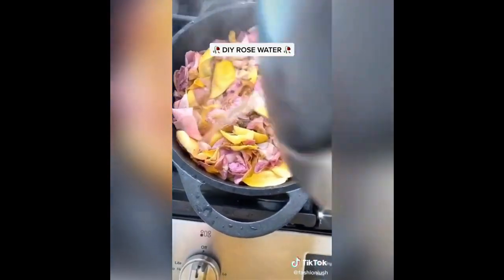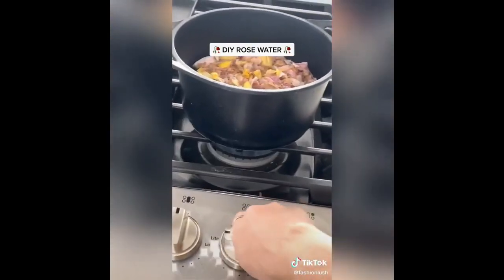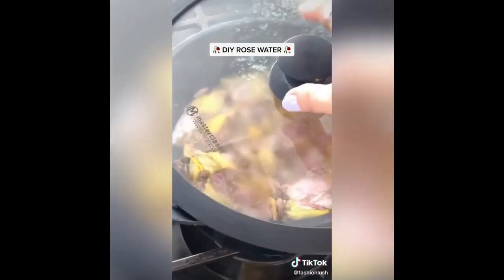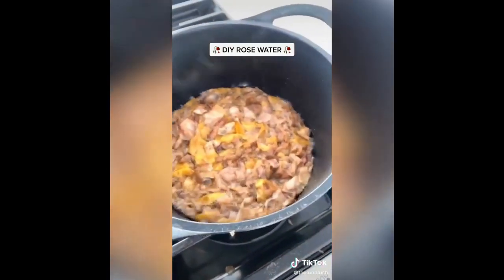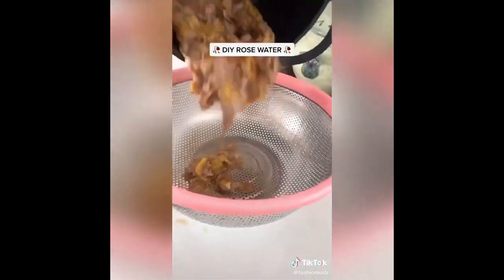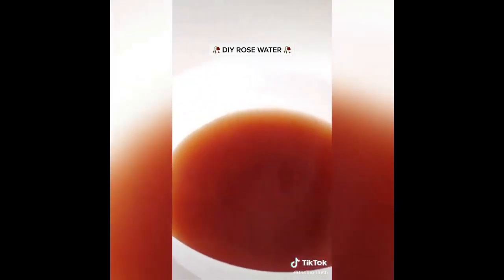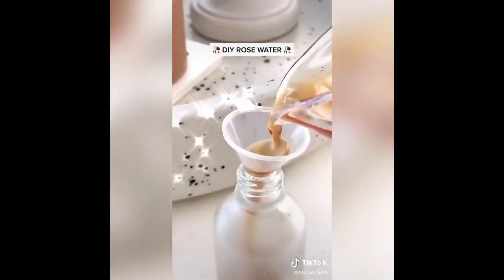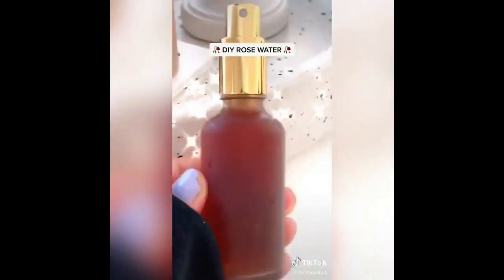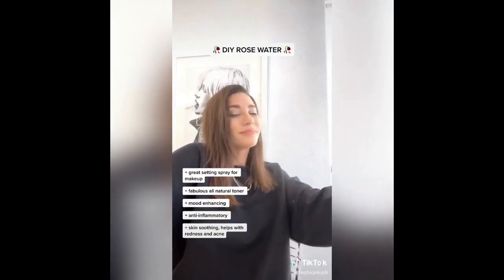If you don't have distilled water, filtered water works just as well. Turn the heat to medium, cover the pot, and let it cook for 20 to 30 minutes or until your rose petals look faded. Then strain the petals over a bowl to collect your rose water. Transfer it into a container — I got little spray bottles off Amazon. Close the lid and you've got amazing DIY rose water. It's a great setting spray or toner.